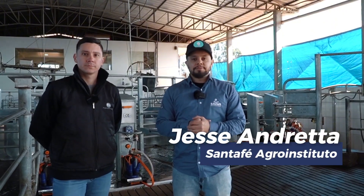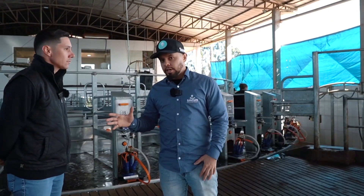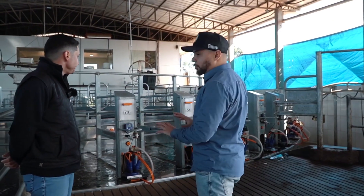Welcome to the Santa Fe Agro Institute channel. We're here at the Arcego Farms milking station together with Vinicius. Vinicius, what is being done at this moment?